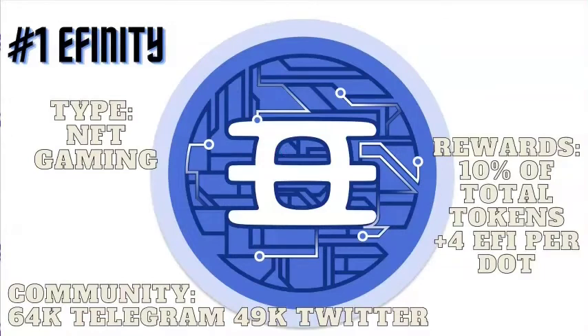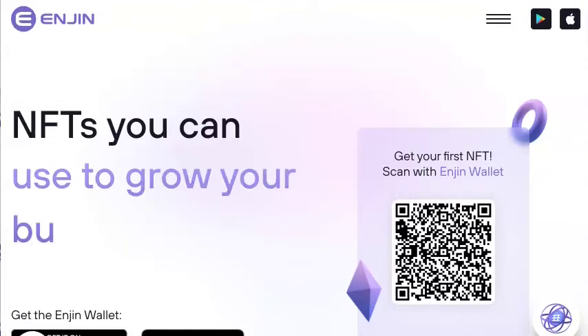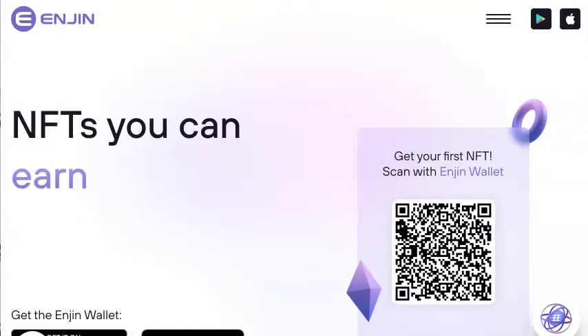And in first place is Efinity — they're in the category of an NFT gaming coin. They're putting up 10% of their total tokens to secure the spot, meaning over 4 EFI tokens per DOT contributed to the crowd loan. They have 49,000 Twitter followers and over 64,000 on Telegram — this community is very large. At the time of this video they've contributed 3.33 million DOT, putting them in first place to win the sixth parachain slot. All your rewards are going to be vested over the 96 weeks with this project. And unfortunately, US residents may not participate. Enjin are the creators of the ERC-1155 NFT standard and are developing Efinity, a next-generation blockchain to serve as infrastructure for the decentralized metaverse.